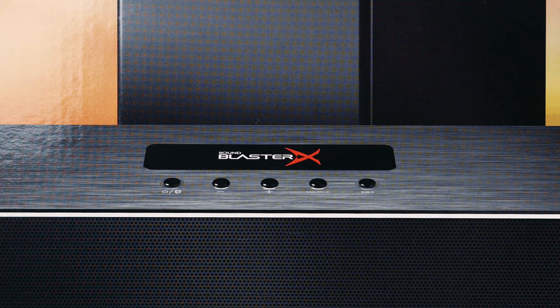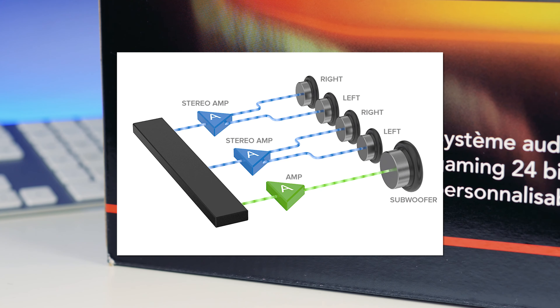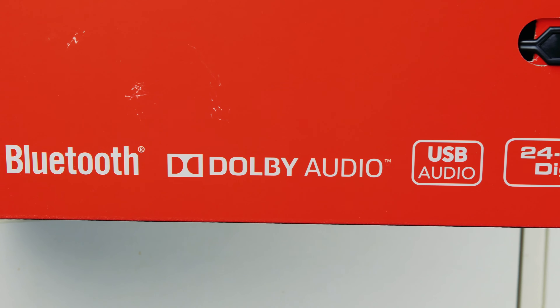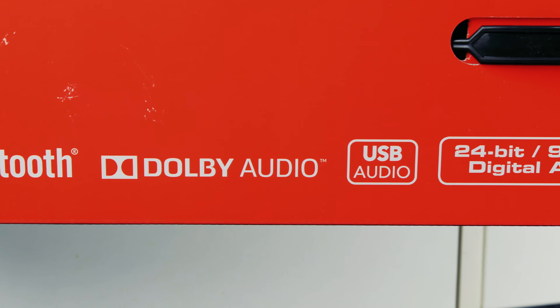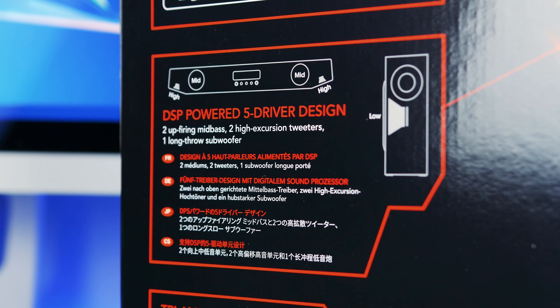The soundbar has a multi-core DSP with a 24-bit high-resolution DAC. It also implements the BlasterX Acoustic Engine and Dolby Digital 5.1 decoder. It has a five-driver system with a tri-amplified design where they all get individual power from DSP-controlled amplifiers, allowing it to deliver ultra-precise audio for each part of the audio spectrum. You also get a reactive lighting system consisting of 49 programmable LEDs from edge to edge. 2017 seems to be the year of RGB, and you can do virtual 7.1 if you're using it on PC.